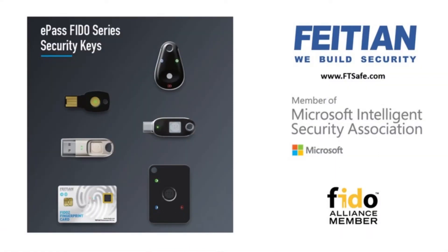What our passwordless security keys and cards do allows them to very easily have the convenience of logging on without a password, just using the key and the biometrics. In this situation, you can't steal a password that doesn't exist.